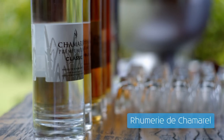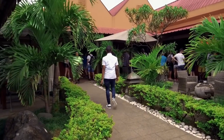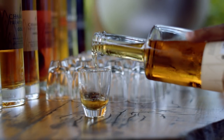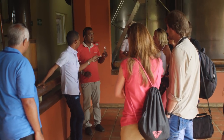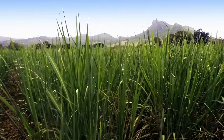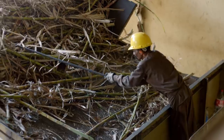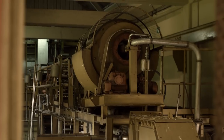This is Rhumerie de Chamarel — it is a rum distillery. For Mauritius, rum has a historical significance because a long time ago, during the slavery trade, many slaves were preparing rum just for relaxing. Still now you can see rum everywhere. The main product you need is sugarcane, and from the sugarcane you extract the juice to process it and make the rum.